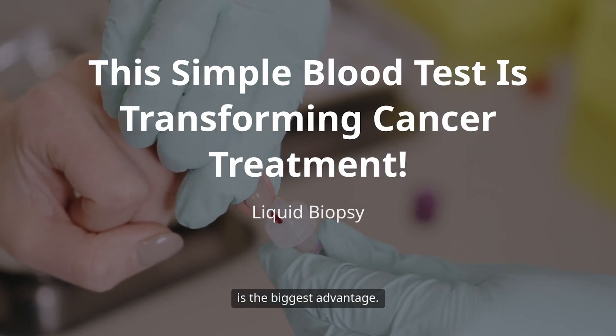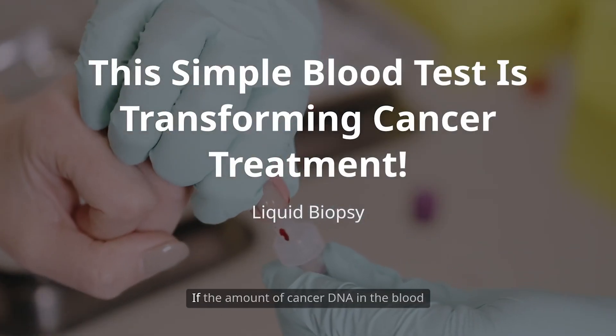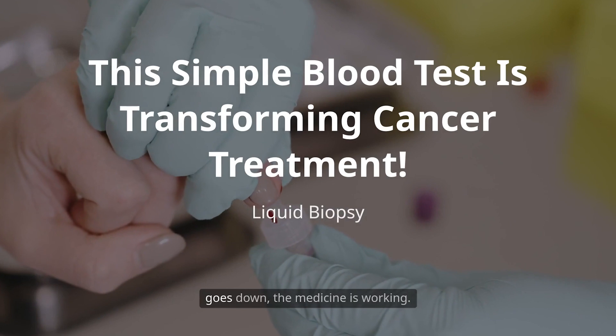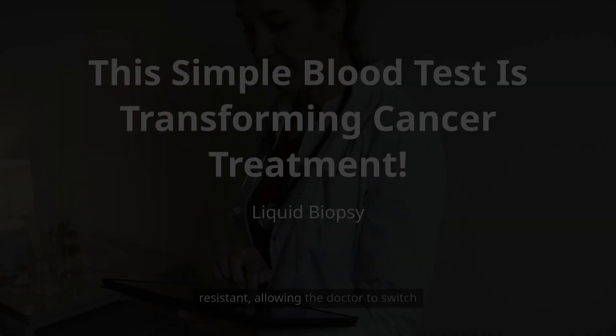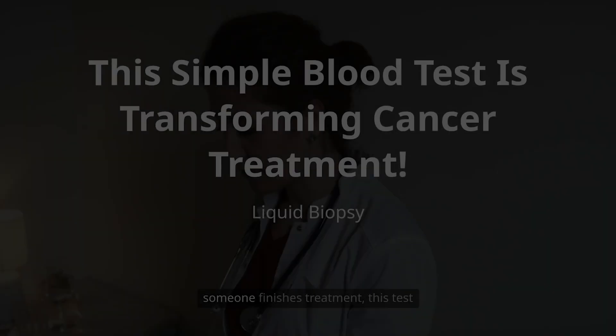Number three, it acts like a spy. This is the biggest advantage. Instead of waiting months for a scan to see if a treatment is working, doctors can use this blood test every few weeks. If the amount of cancer DNA in the blood goes down, the medicine is working. And if it starts to go up again, it's a warning sign that the cancer is becoming resistant, allowing the doctor to switch to a different drug much faster.